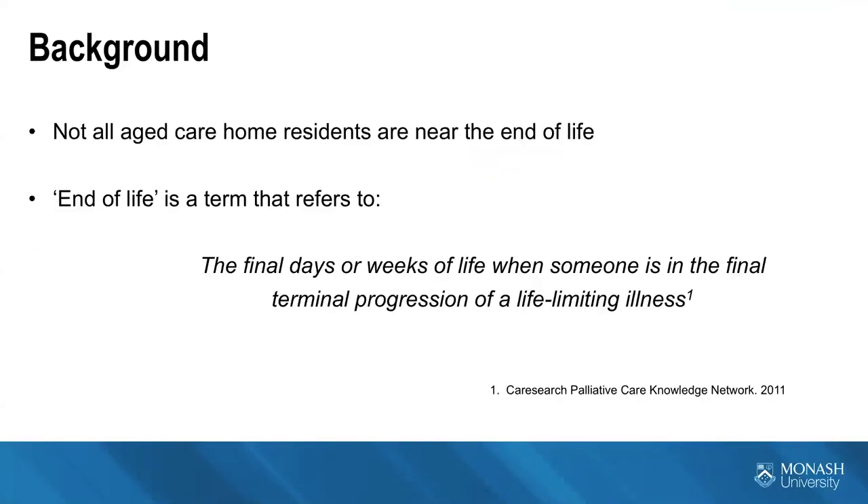Not all residents of aged care homes are near the end of life. There are residents who live in aged care for 10 or more years in relative good health, perhaps only needing assistance with one or two activities of daily living. End of life typically refers to the final days or weeks of life when someone is in the final terminal progression of a life-limiting illness. We're using the term 'near the end of life' because in palliative care, when somebody is put on an end of life pathway, they are designated as not for antibiotic treatment.